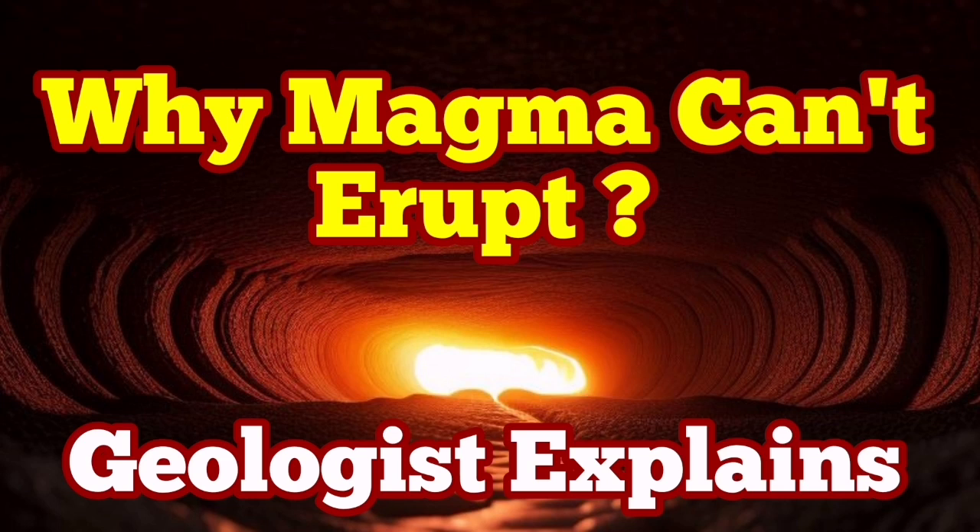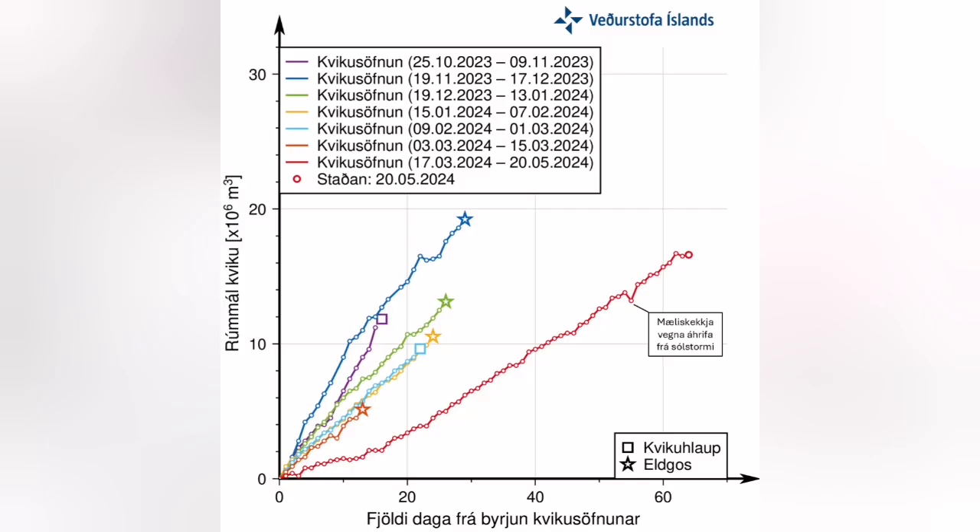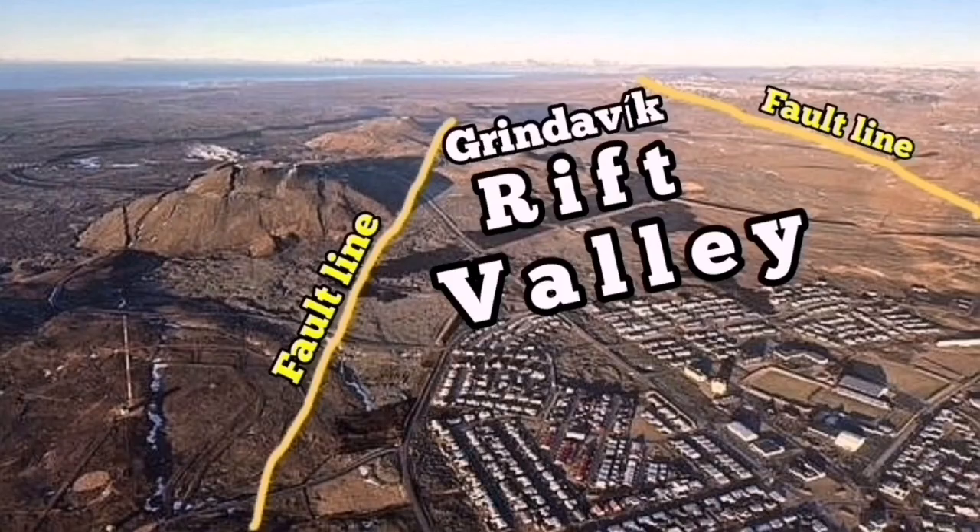It is almost 70 days since the accumulation of the magma under the Schwarzenegger volcanic system started. This is the reservoir we have at depth. The magma accumulated should flow laterally toward the Grindelweck Rift Valley — it's not able to erupt at Schwarzenegger itself.